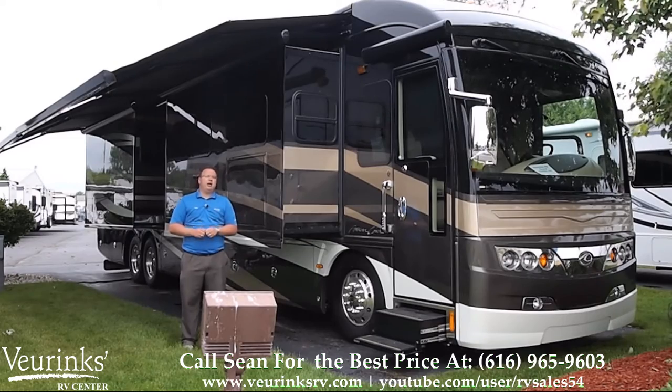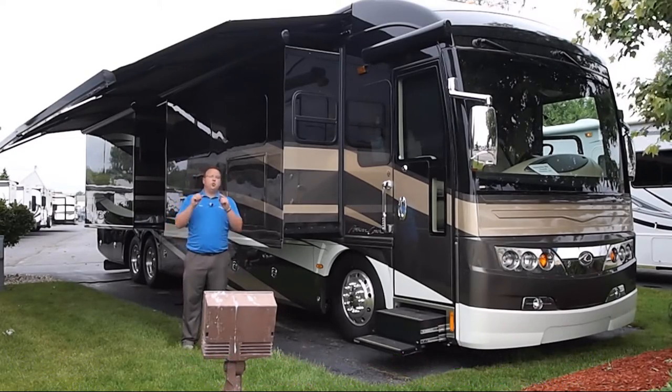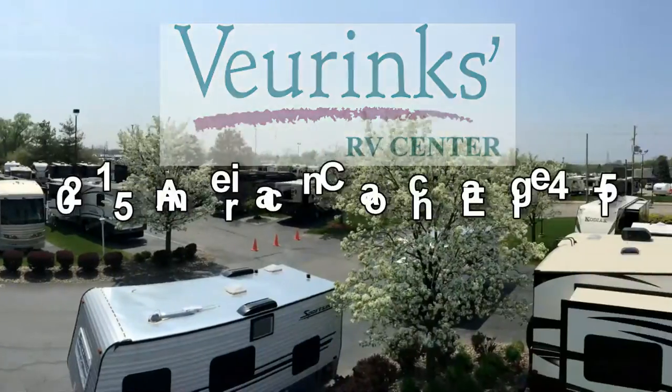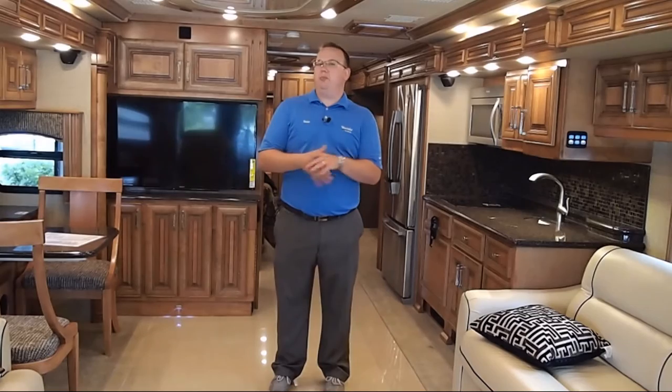Today, I'm going to take you on a video presentation of the 2015 American Eagle by American Coach. This is the 45T model in black galaxy exterior paint and interior decor with the Toffee Wood.